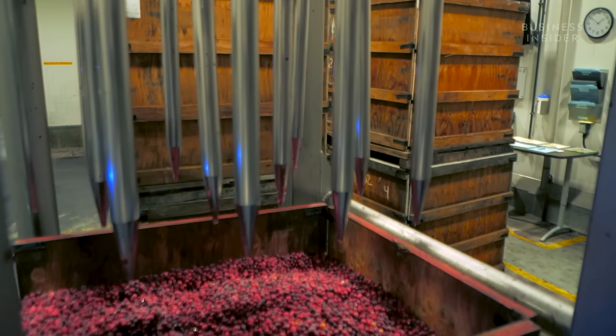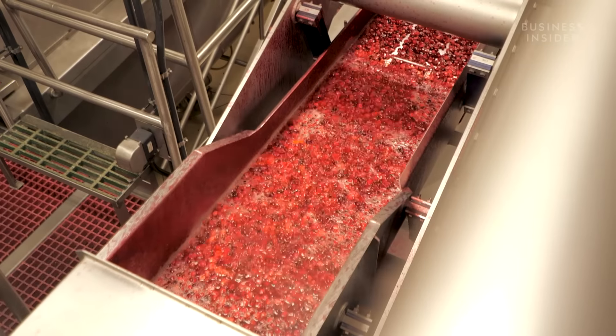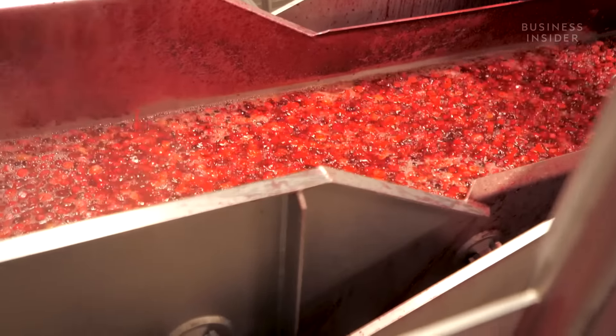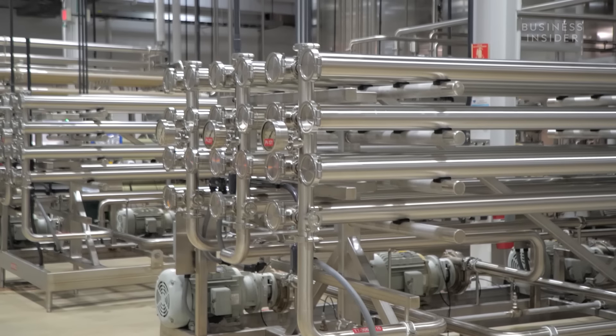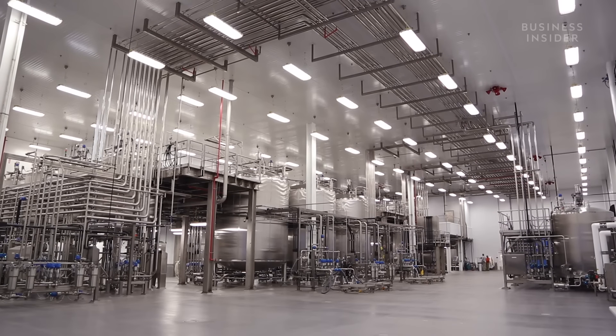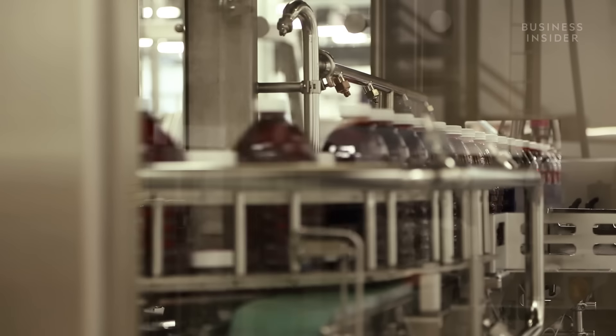After they're frozen, the berries are spiked to break them up. Frozen fruit comes into the process, then we slice it, we defrost it, and then we extract the juice from the berries. This is where we're extracting the juice. Once they've got the juice, it's sent here to become a concentrate. That concentrate heads to another facility where the water, juices, and other ingredients are added in to become the now very famous juice.